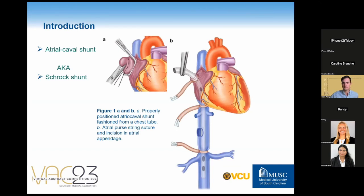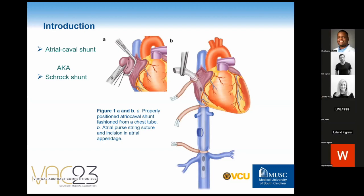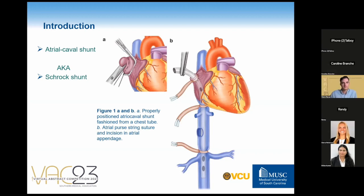Injuries to the juxtarenal IVC are rare and often fatal due to rapid exsanguination and are anatomically difficult to expose. In 1968, Schrock first described the application of an atriocaval shunt to temporize these injuries. The atriocaval shunt is a shunt between the right atrium and the inferior vena cava to divert venous blood flow away from the liver in order to repair the IVC. More than half a century after its initial description, its reported uses and success still remain limited.